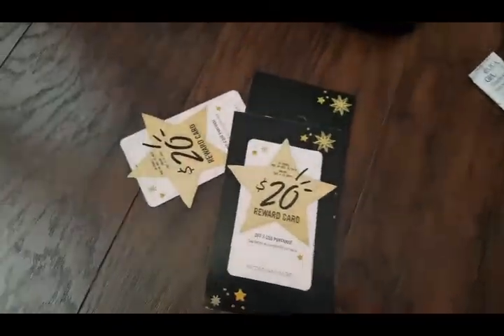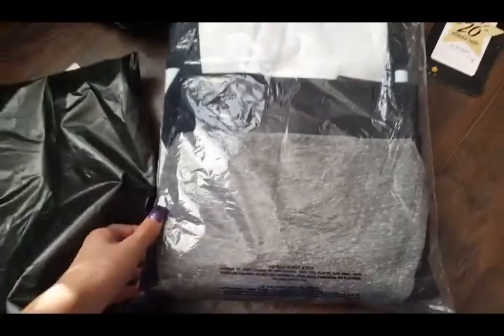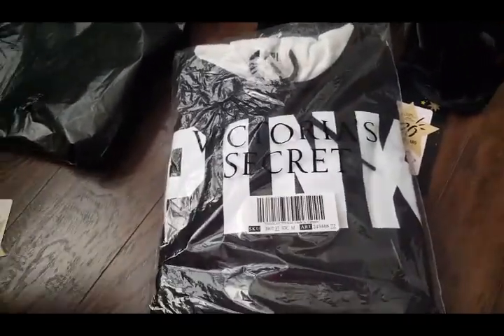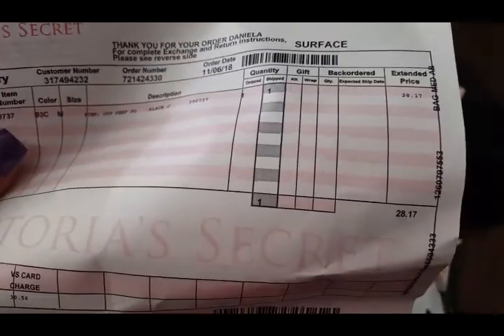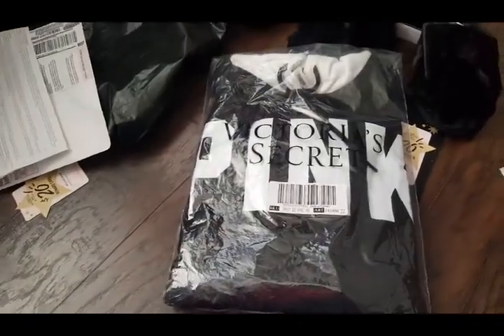I got two rewards cards. Coming from the next one, it's a Victoria's Secret Pink sweater. I'll open it right now to show you guys. Let me see — yeah, hey, maybe I got another rewards card. Let's check.